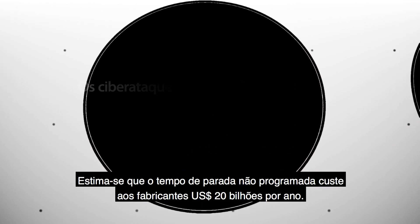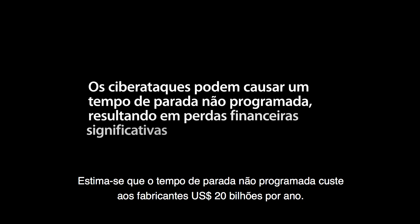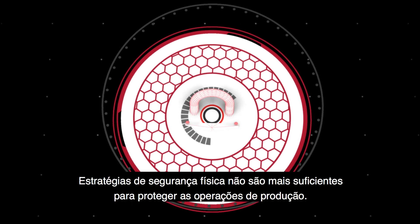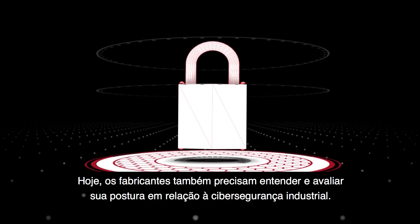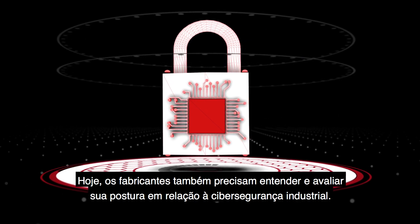It's estimated that unscheduled downtime costs manufacturers $20 billion each year, and cyber attacks are a contributing factor to these astronomical losses. Physical security strategies are no longer enough to protect production operations. Today, manufacturers also need to understand and assess their industrial cybersecurity posture.